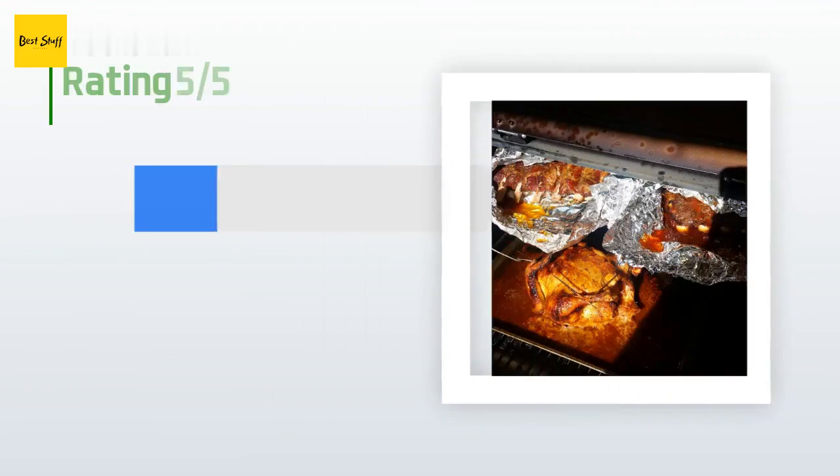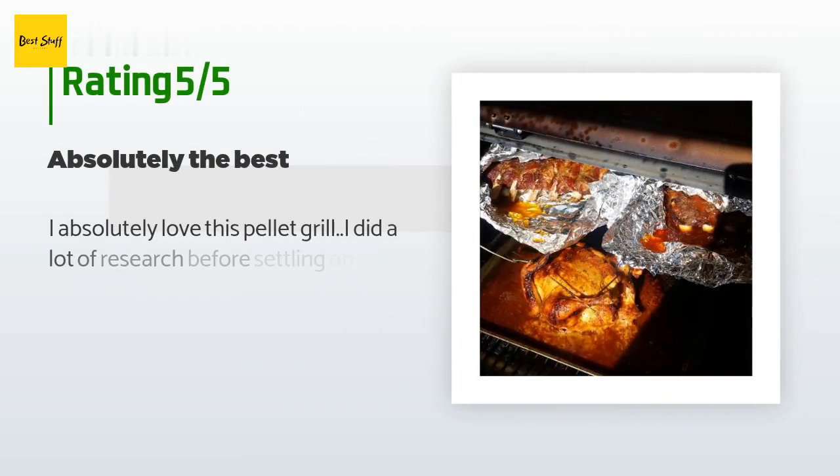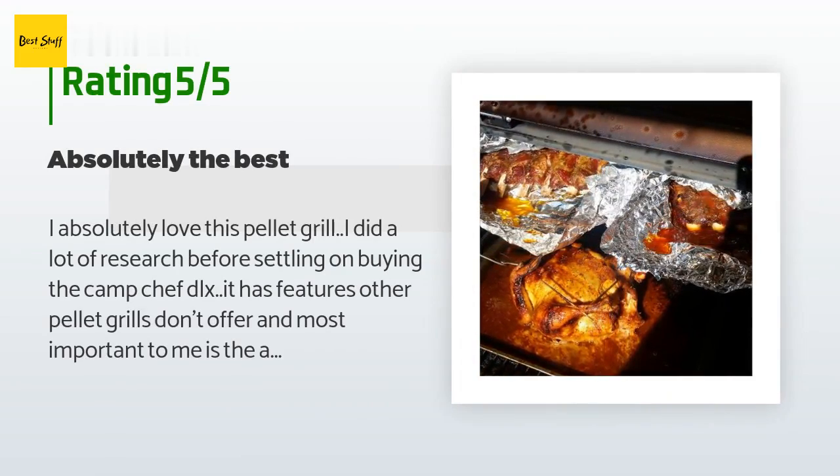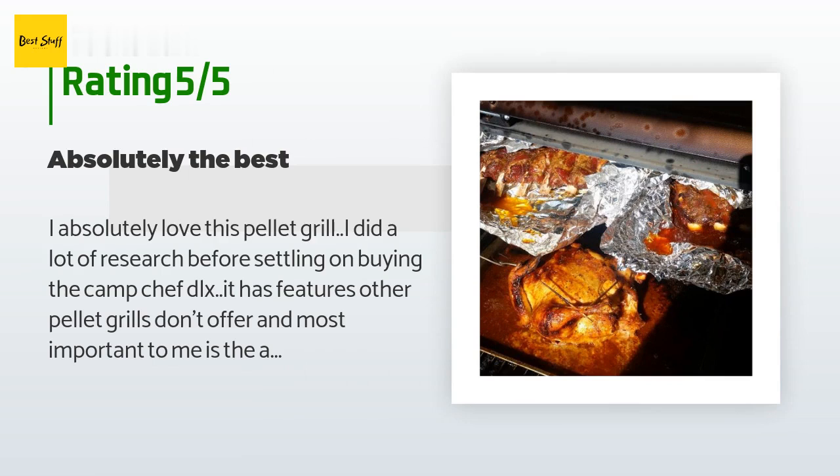The average rating of this product is 4.4 stars with more than 927 customer reviews. A customer said: I absolutely love this pellet grill. I did a lot of research before settling on buying the Camp Chef DLX. It has features other pellet grills don't offer, and most important to me is the ash clean-out and the hopper clean-out. It makes it so easy to change flavors of wood pellets — you'd need a vacuum to do that on other grills.